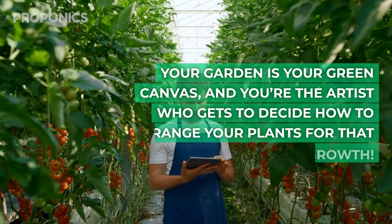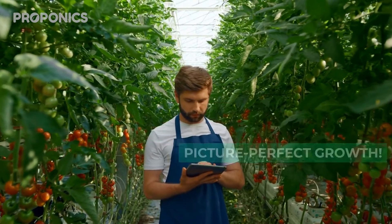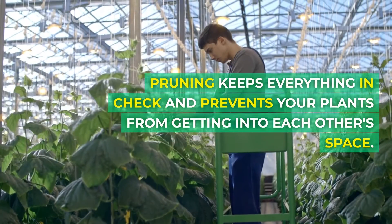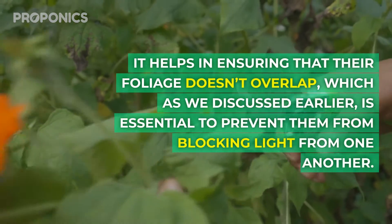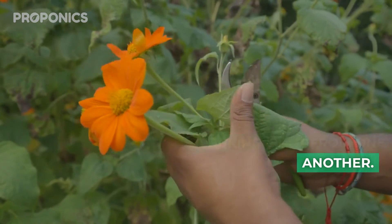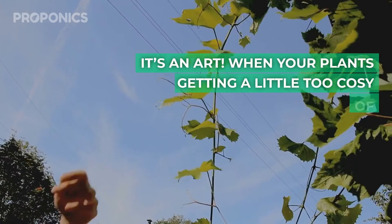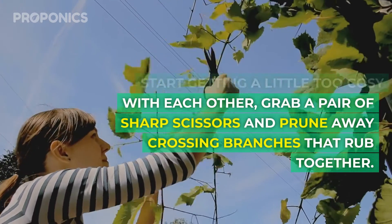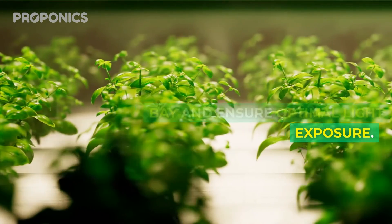Your garden is your green canvas, and you're the artist who gets to decide how to arrange your plants for that picture-perfect growth. A key factor here is proper pruning — pruning keeps everything in check and prevents your plants from getting into each other's space. It helps ensure that their foliage doesn't overlap, which is essential to prevent them from blocking light from one another. When your plants start getting a little too cosy with each other, grab a pair of sharp scissors and prune away crossing branches that rub together. This will help keep diseases at bay and ensure optimal light exposure.